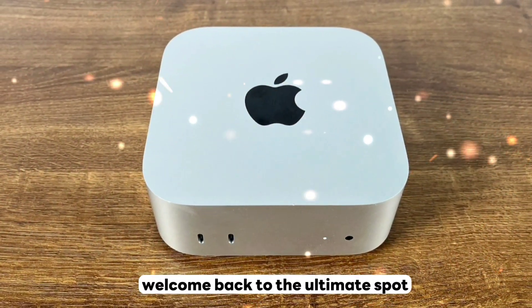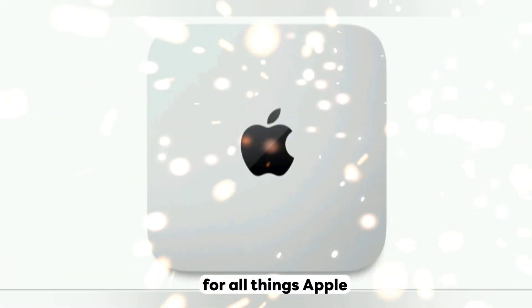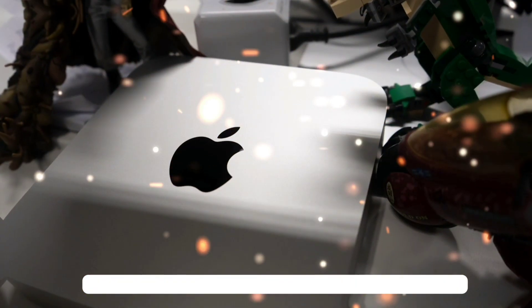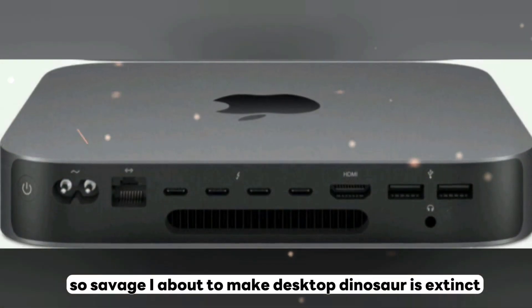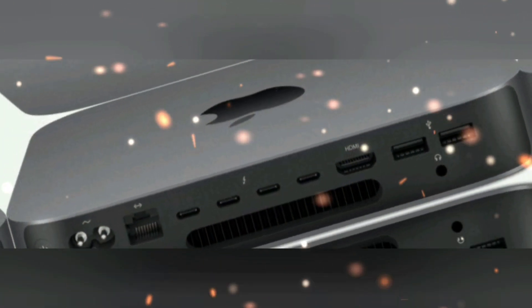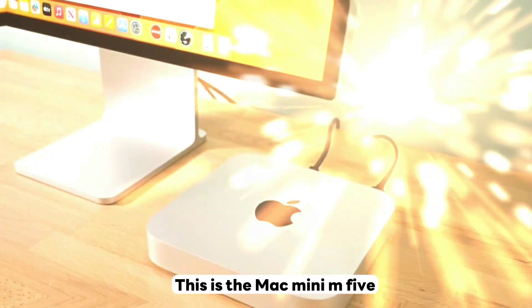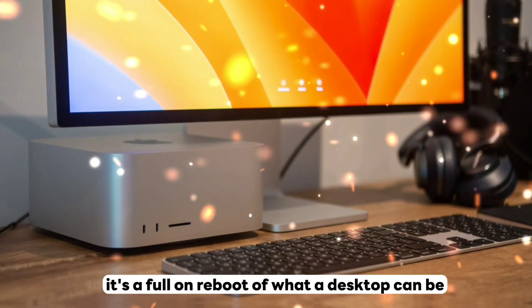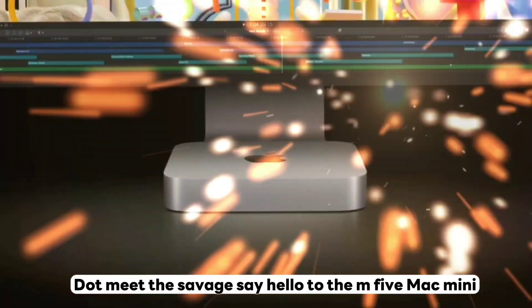Yo, what's up tech fam, welcome back to the ultimate spot for all things Apple. Today we're talking about a machine so small yet so savage, it's about to make desktop dinosaurs extinct. This is the Mac Mini M5, and trust me, it's not a refresh — it's a full-on reboot of what a desktop can be.